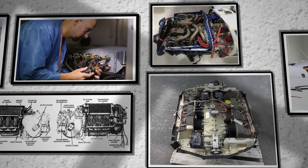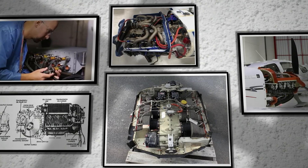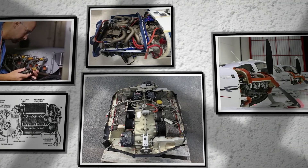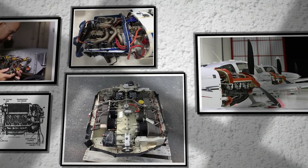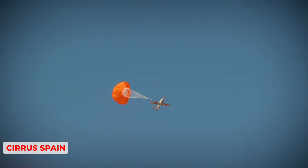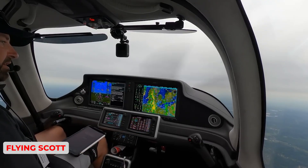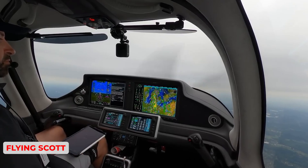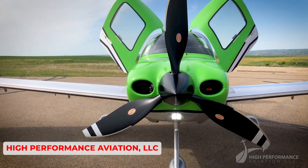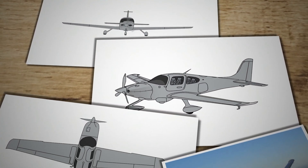In the end, calling the engine in the Cirrus SR-22 G7 old can be accurate from an engineering perspective, but it may not fully capture the practical reasons for its enduring presence. It is an engine built on decades of data, well-understood failure modes, established inspection protocols, and a broad network of support. Pair that with the advanced avionics and safety features that Cirrus has spent years perfecting, and it remains a formula that sells.